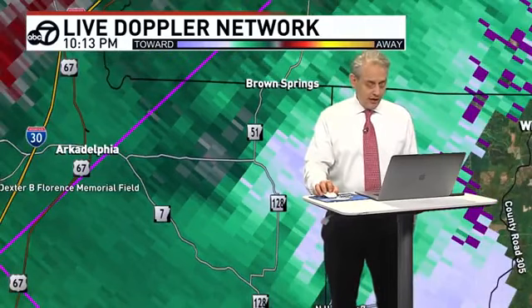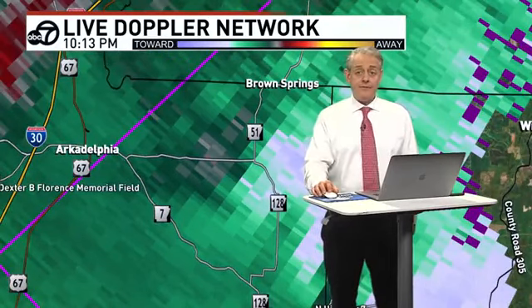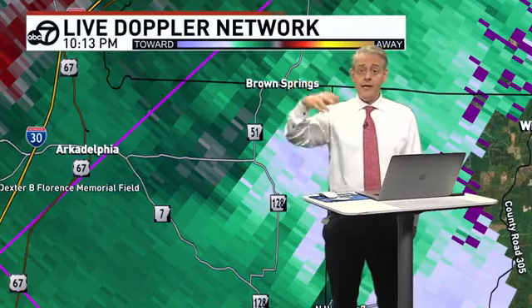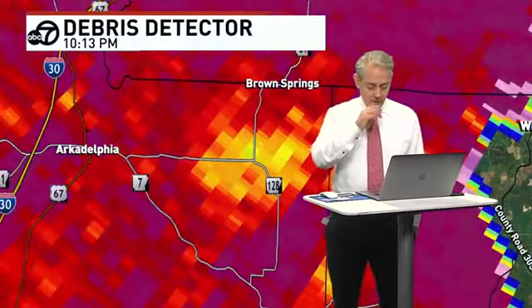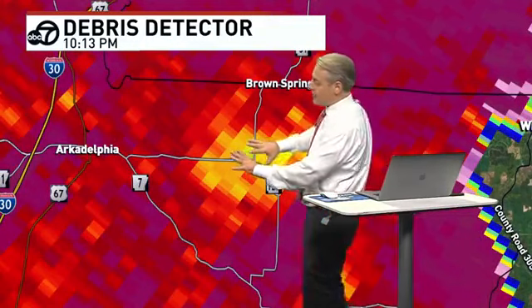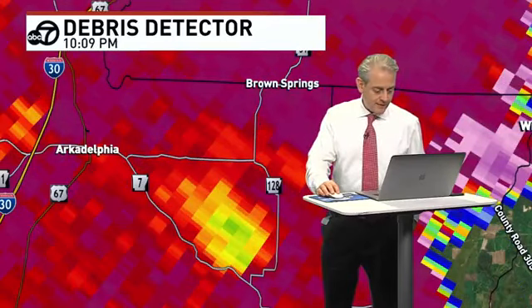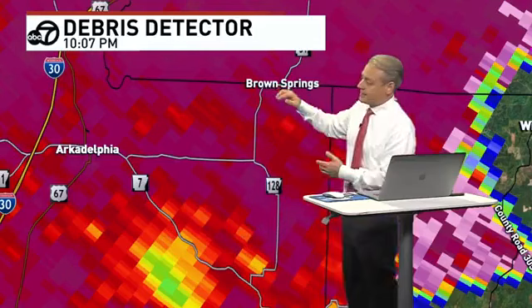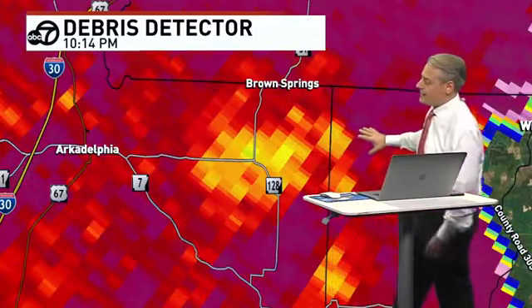We say possible now because it may have put down a tornado and lifted up, and all that debris is suspended until it falls back out. So that's the last thing that will go away. See how it's kind of spread out now? Going back to when it first started — see how it's more consolidated in a smaller area there? And then when it gets up towards Brown Springs, it spreads out. See how that spreads out here?